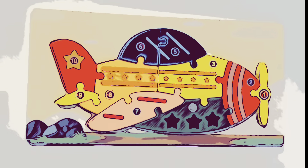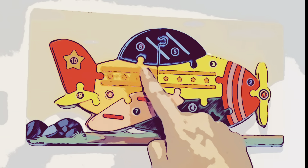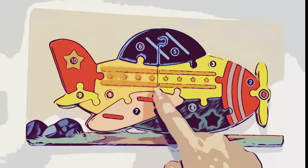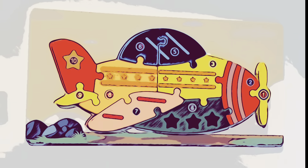Thank you! Look at all the colors! Red and yellow, orange, blue, pink, and green. I can't wait to do this puzzle!